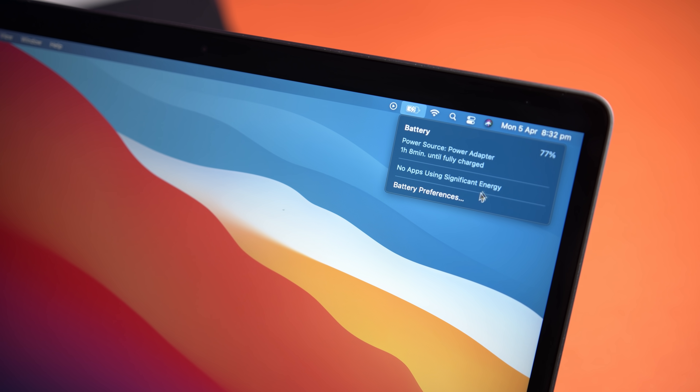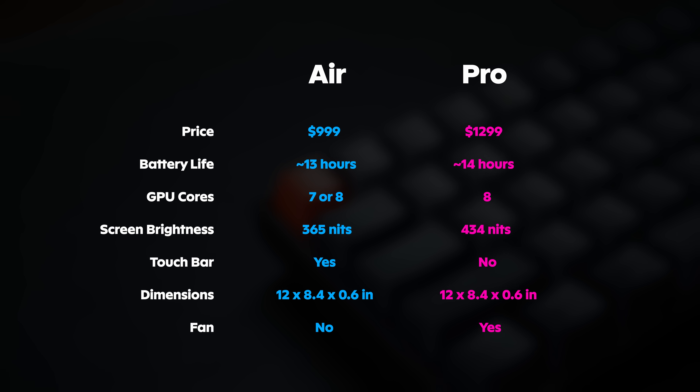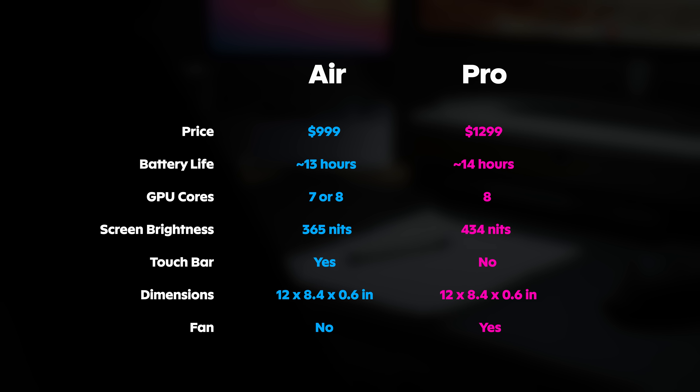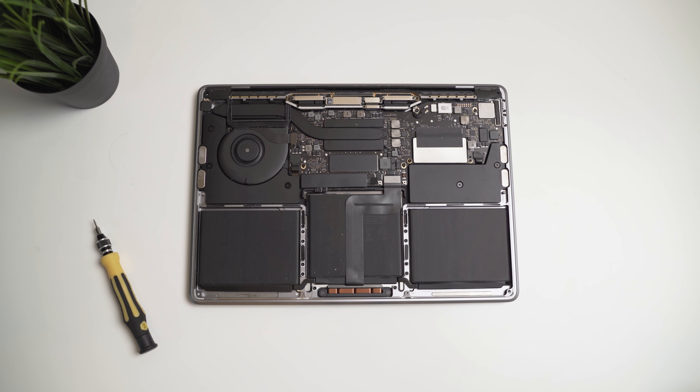In terms of battery life, they're basically the exact same. You'll get a tiny bit more on the Pro, but the battery life on the M1 systems is just so long to begin with that you're probably not even going to notice a difference. You do get the extra GPU core in the Pro, depending on which model of the Air you buy. The screen is also slightly brighter on the Pro, which is noticeable for people who work outside or with a lot of sun glare. And lastly, we have the fan, which is basically the focus point of this review. So out of all those relatively minor differences, it boils down to a $300 price increase and a fan.